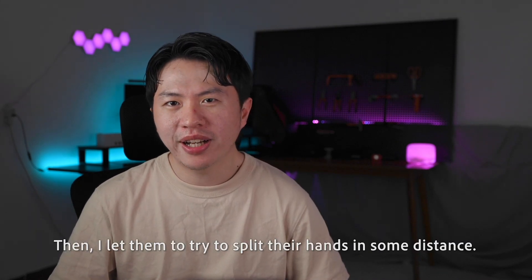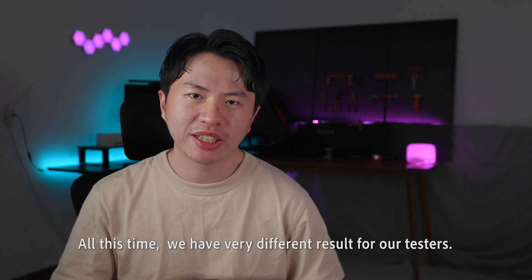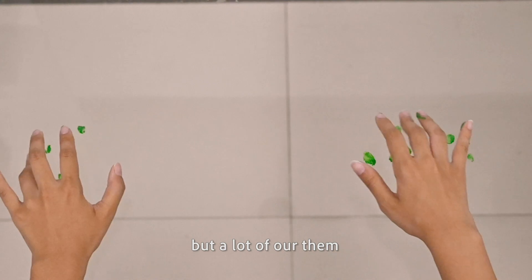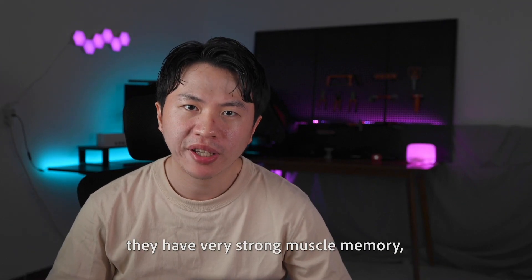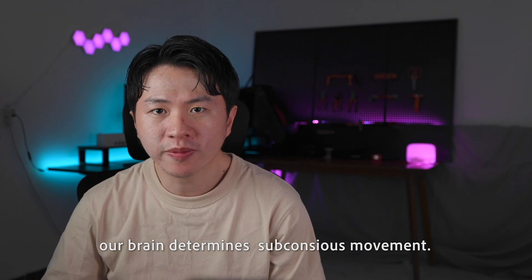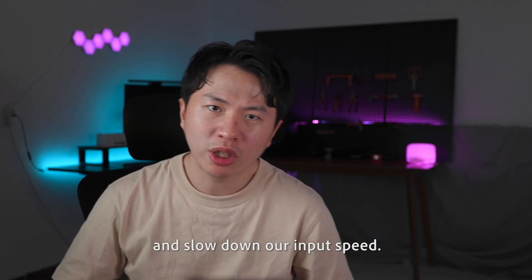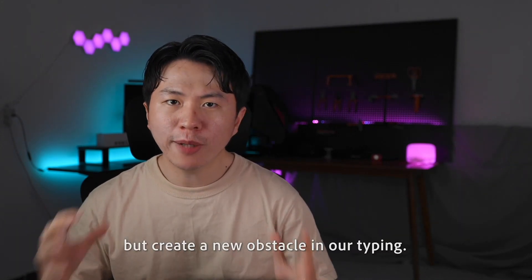Then I let them try to split their hands to some distance. This time, we had very different results from our testers. Some could type as accurately as before, but a lot of them even felt like they didn't know how to type. For those pro users, they have very strong muscle memory, so the split won't influence them too much. But for most people, our brain determines subconscious movement. The layout change jammed our cognitive fluency and slowed down our input speed. The split gives us comfort, but creates a new obstacle in our typing.